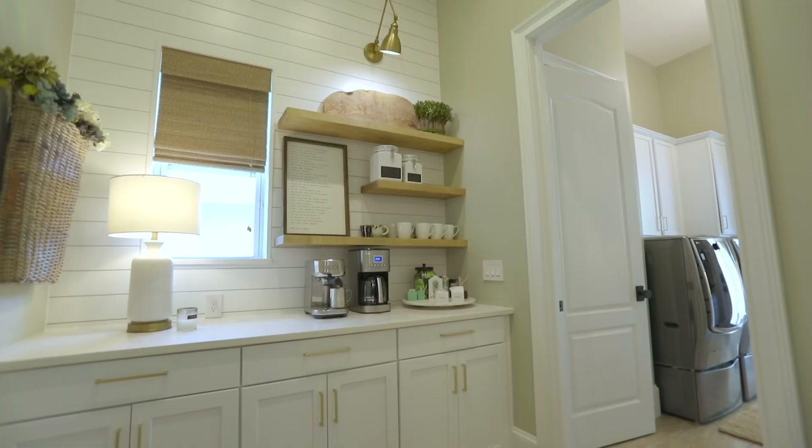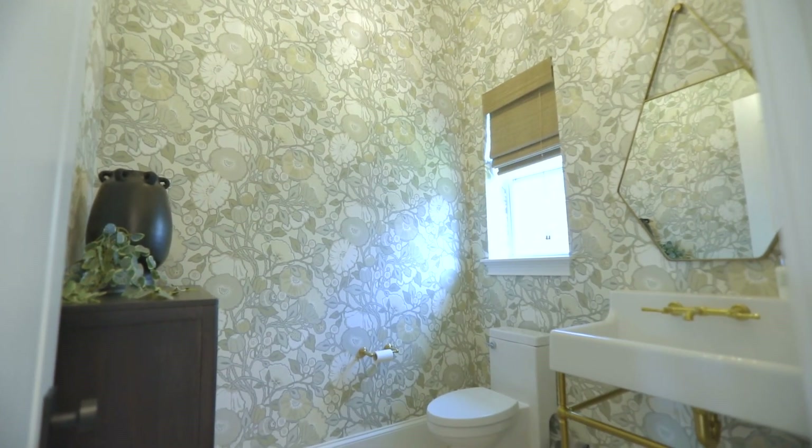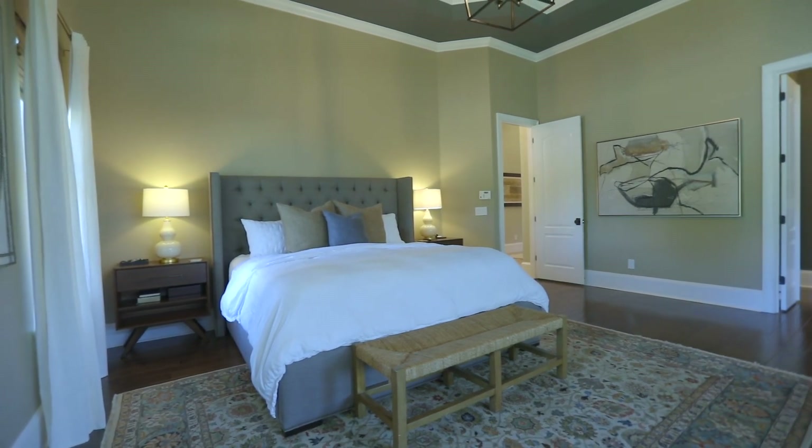It opens seamlessly into the dining room and family room, separated by an impressive gas fireplace, creating an ideal gathering place. A built-in wet bar adds to the allure of this culinary haven.